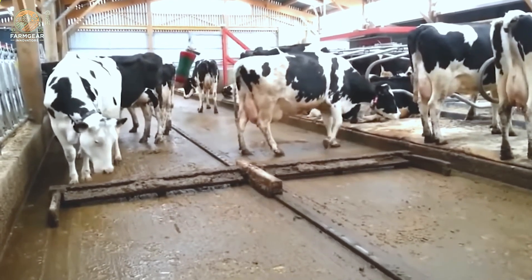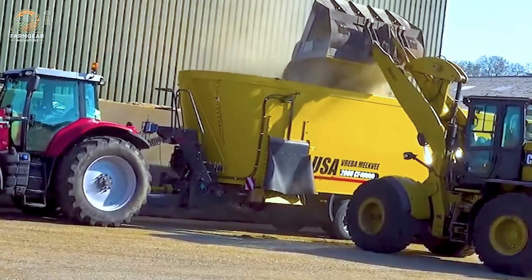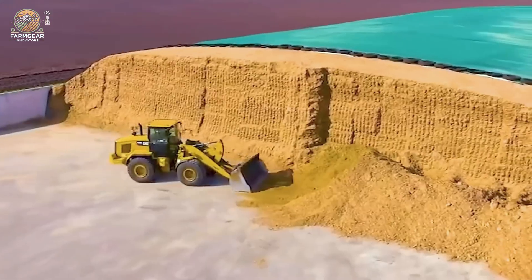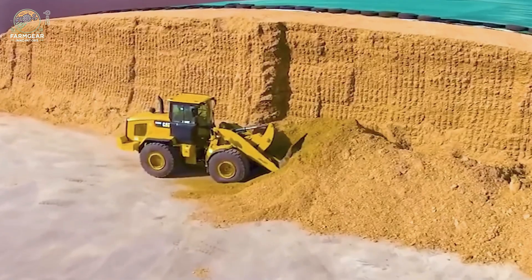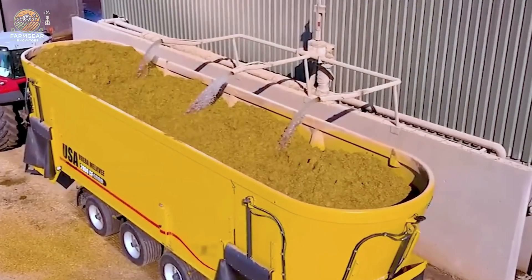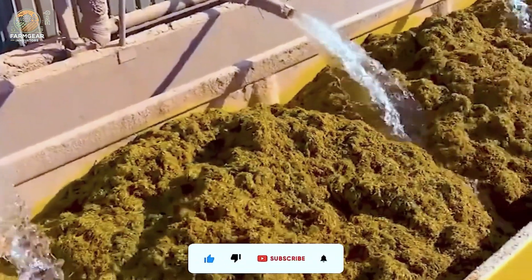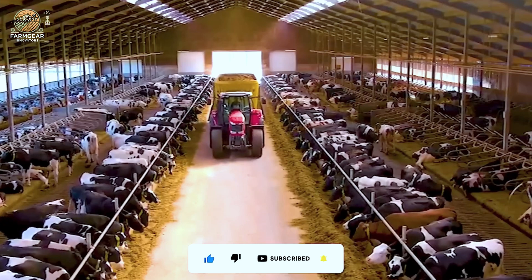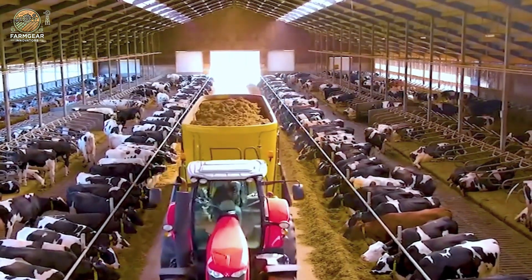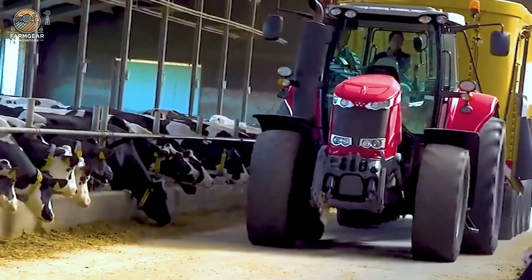When it comes to mixing and distributing feed, the combination of the USA Feed Mixer and Cat Loader offers a powerhouse solution. Designed with efficiency in mind, these machines work seamlessly together to optimize the mixing process, ensuring your livestock receive only the best, most nutritious feed. With a high-powered engine and specialized design, they help save time, boost productivity, and maintain feed quality across your operation. After all, when your animals eat well, they thrive — and so does your farm.